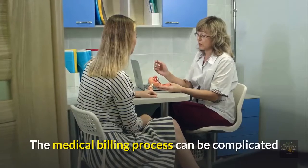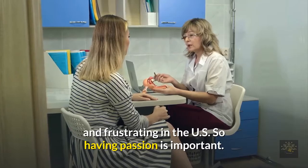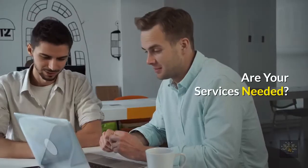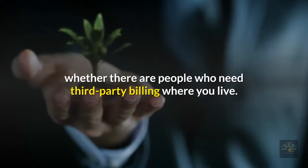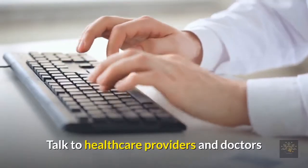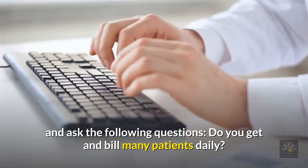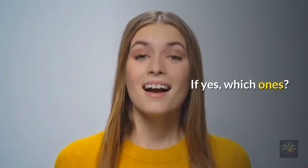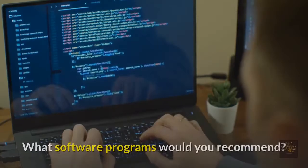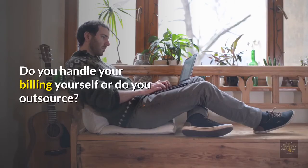The medical billing process can be complicated and frustrating in the US, so having passion is important. Are your services needed? Before you start investing money and time, see whether there are people who need third-party billing where you live. Talk to healthcare providers and doctors and ask: Do you get and bill many patients daily? Do you outsource any of your processes? If yes, which ones? What software programs would you recommend? Do you handle your billing yourself or do you outsource?